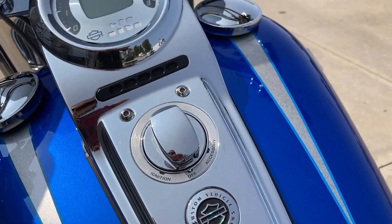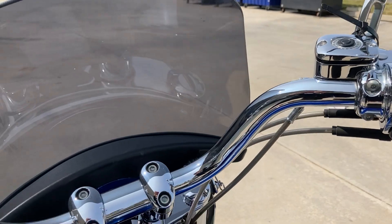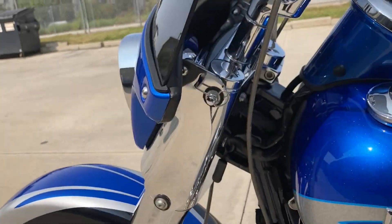The chrome dash bars and all the accessories just look really nice. And since it's a convertible, this windshield comes off really easy as well.